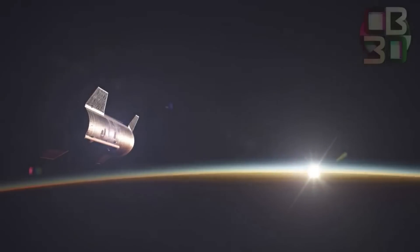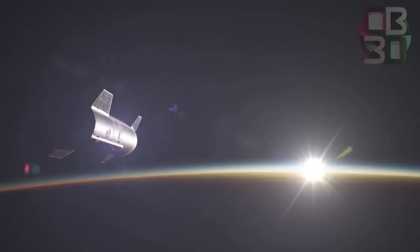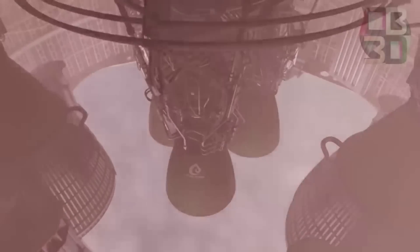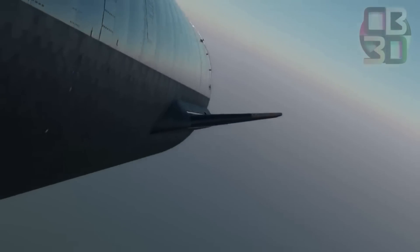At T plus 9 minutes and 20 seconds, Starship cuts off its engines. For the next hour and 8 minutes, the upper stage will be in its coast phase. This is until T plus 1 hour and 17 minutes, when Starship begins to enter the atmosphere. 11 minutes after the start of reentry, the vehicle is transonic. Finally, a full 1.5 hours after liftoff, the Starship upper stage is expected to splash down in the Pacific Ocean.